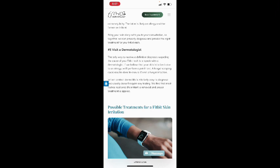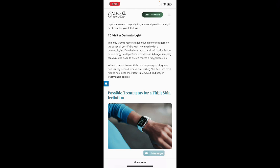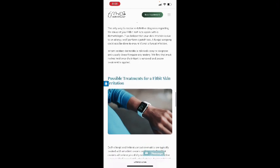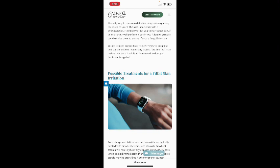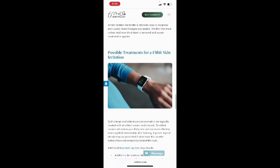The only way to receive a definitive diagnosis regarding the cause of your Fitbit rash is to speak with your dermatologist. If skin irritation is believed to be due to an allergy, a patch test can be performed. A fungal scraping could also be done to ensure it's not a fungal infection. Irritant contact dermatitis is relatively easy to diagnose and usually doesn't require any testing — most rashes heal once the irritant is removed and proper treatment is applied.